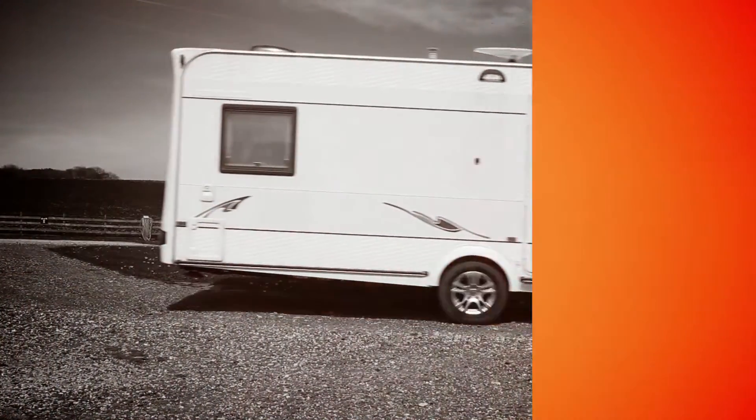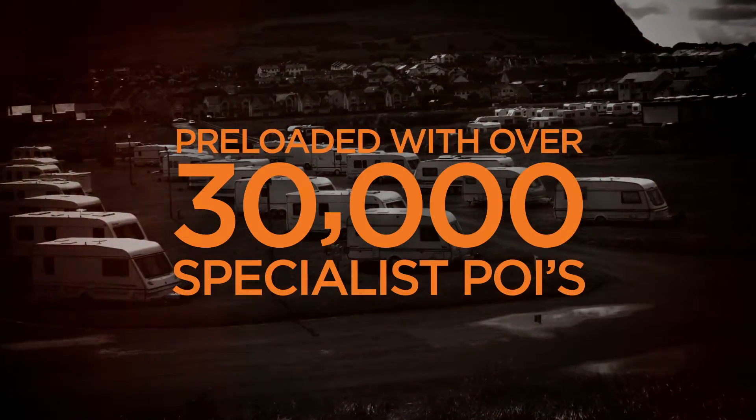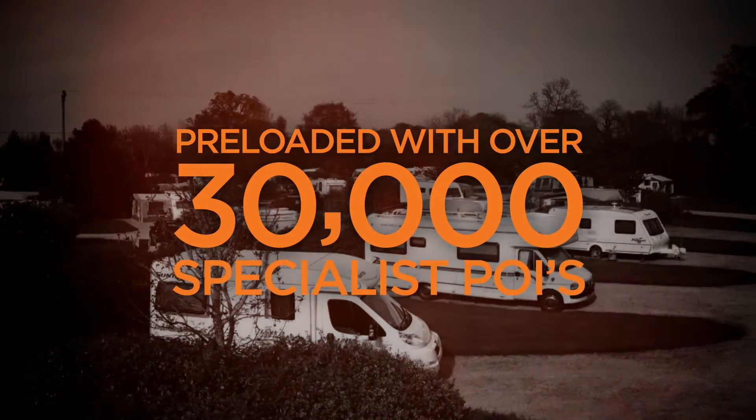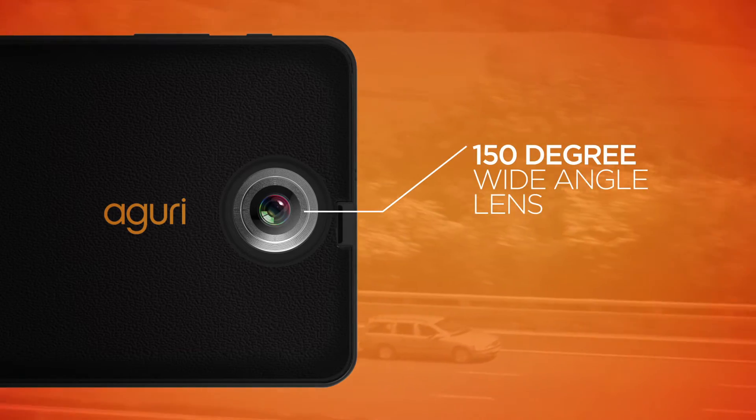RV700DVR includes an extensive database of specialist POIs. Over 30,000 caravan sites, campsites and motorhome stopover locations, all pre-loaded and ready to use. Prove what really happened with a built-in DVR dashcam.